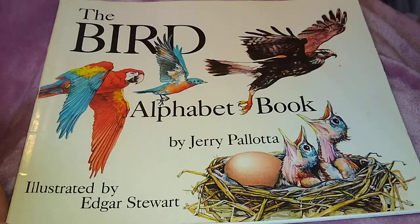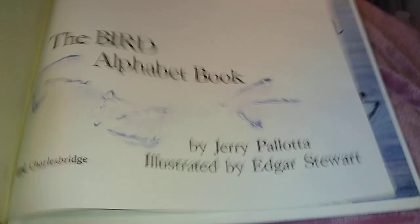The Bird Alphabet Book by Jerry Pallotta, illustrated by Edgar Stewart.